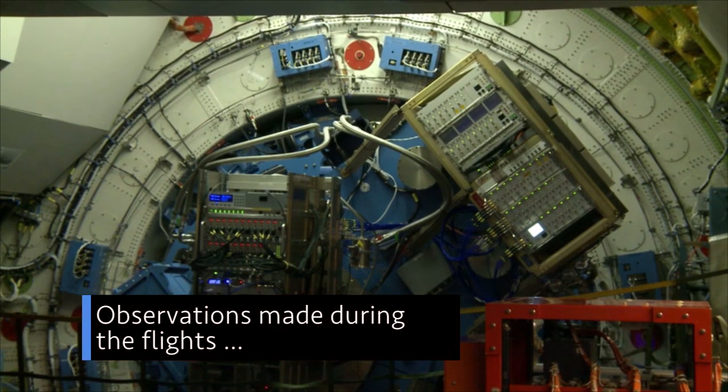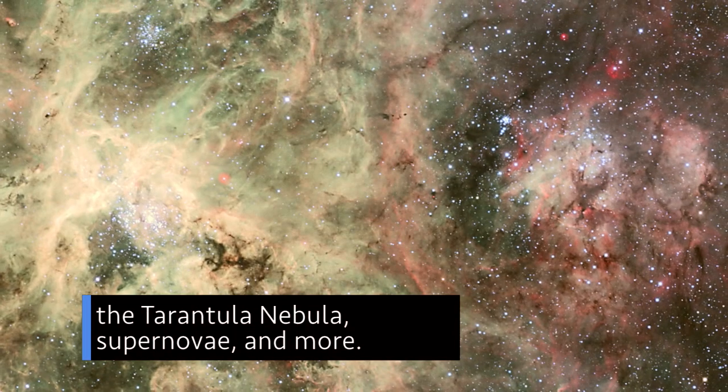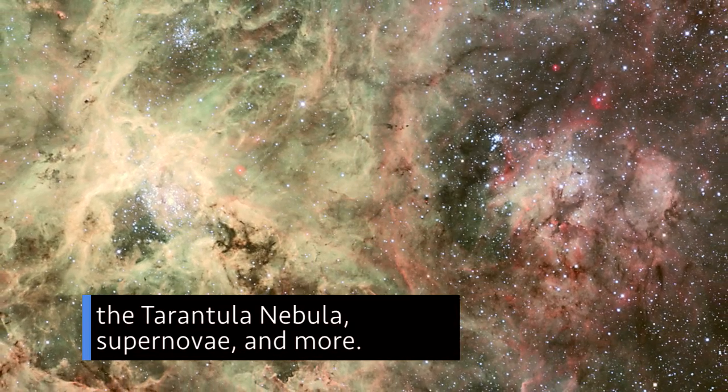Observations made during the flights included the black hole at the center of our Milky Way galaxy, the Tarantula Nebula, supernovae and more.